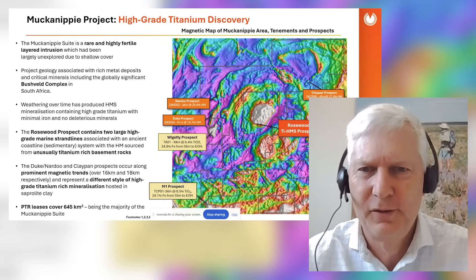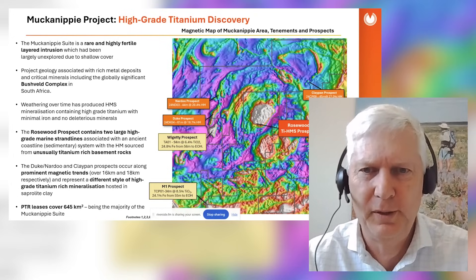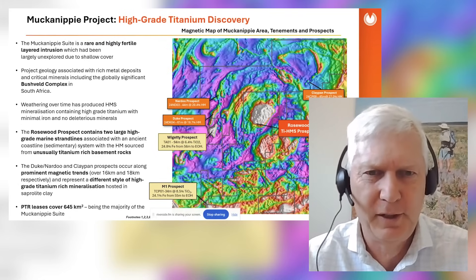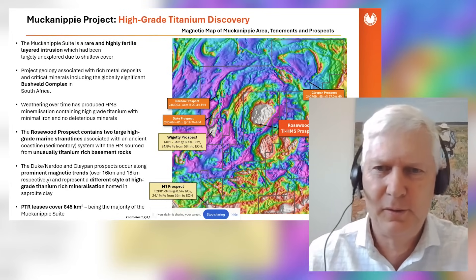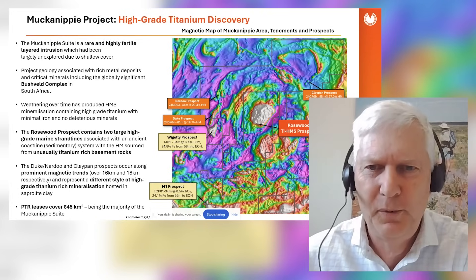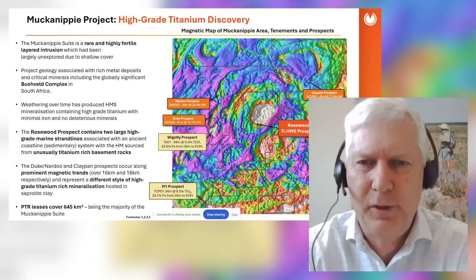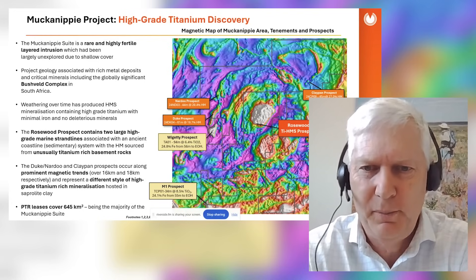This image here is what we call a magnetic image — it's flown by an airplane flying a grid to produce a magnetic image. It's a bit like an X-ray of the earth, colored to form wonderful colors. What you can see right in the middle is a big red and white blob, and around it some lovely circular features and layers. This is what we call the Muck and Nippy anorthosite — a large layered intrusion that's been messed up and pulled apart over millions of years.